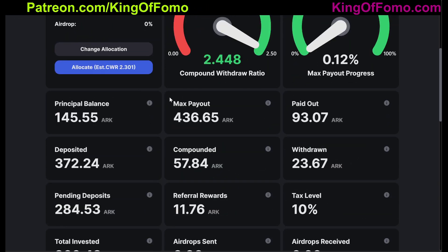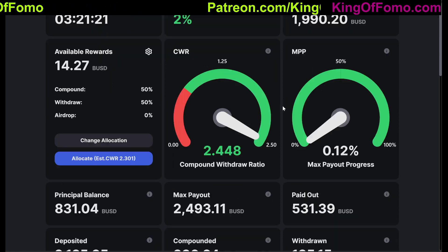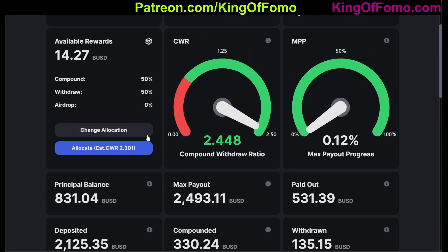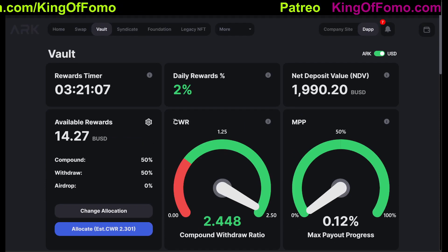Let's see my deposited amount. My deposited amount did indeed go up — NDB up quite a bit and deposited amount up quite a bit as well. My CWR will probably decrease over the next couple of days since I've added more into here, but it'll equalize back to about 2.50 eventually.